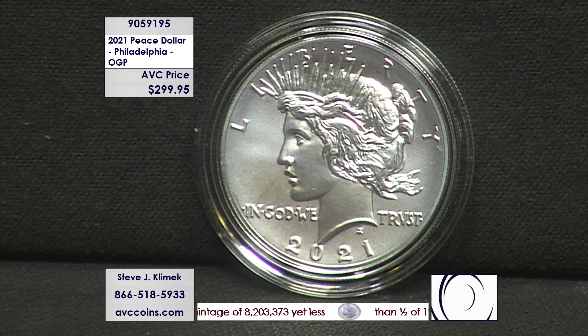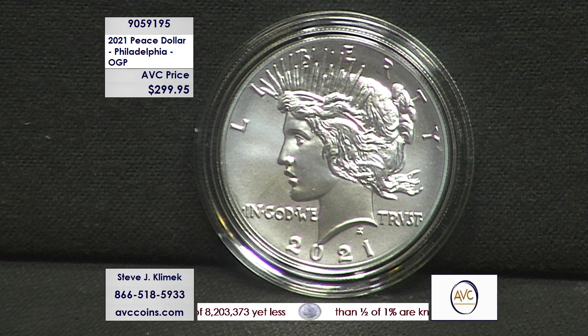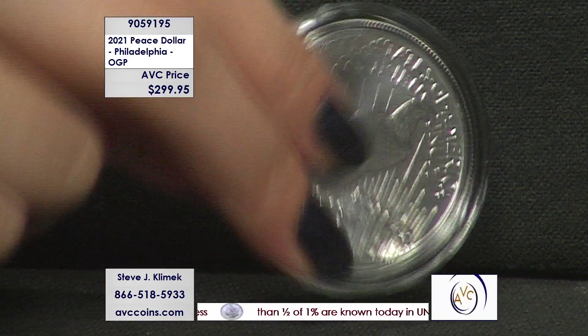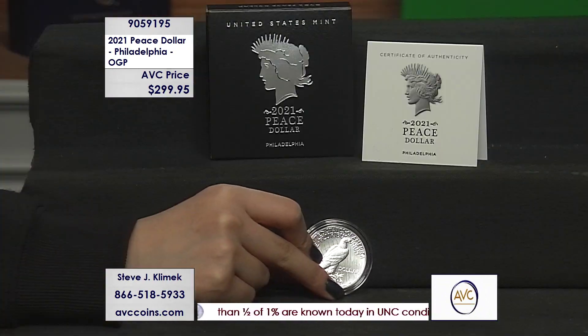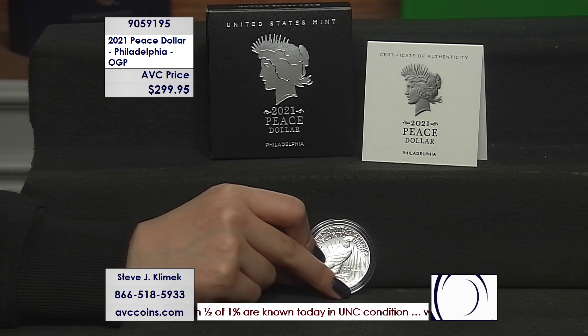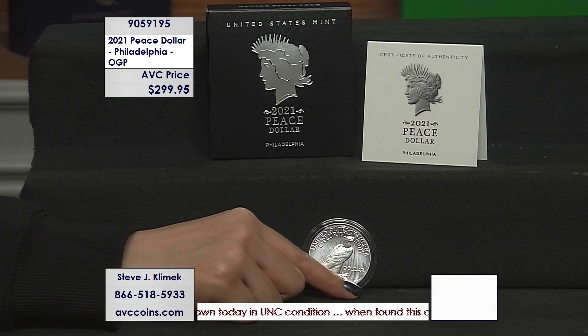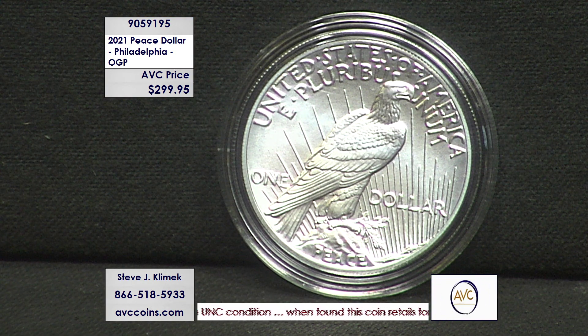We wish we could have it in the show every week — every night of the week, whether it's Tuesday, Wednesday, Thursday, or even Saturday. I wish I had it in every show, because you can't find a more beautiful coin, and at this price range you can't beat it. As reference, my competition on TV are at $379, $399. In the last two weeks I saw it as high as $500.